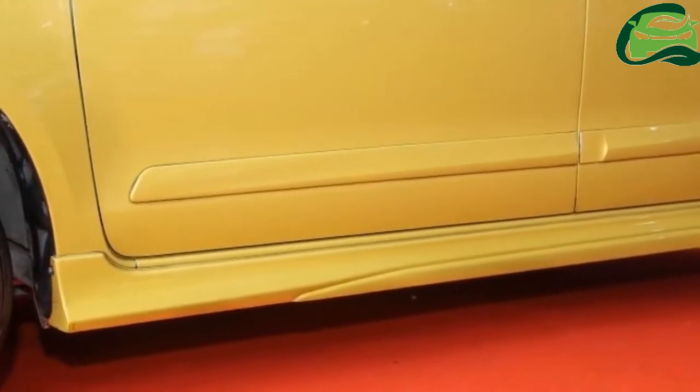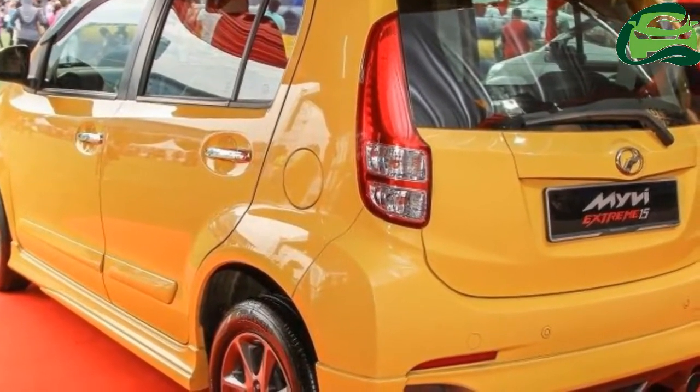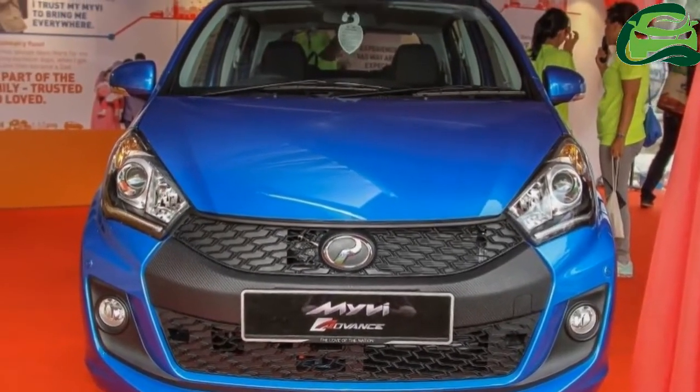It was affordable, mechanically simple, ridiculously easy to drive, eminently practical and surprisingly spacious.